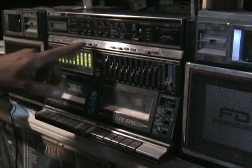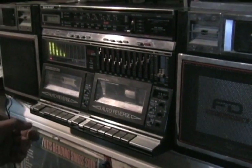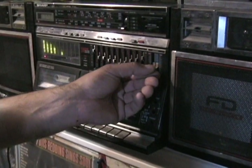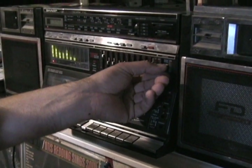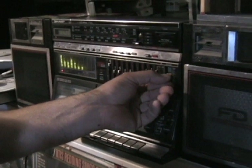Let me put the tape on, folks. A bit of Big Country.